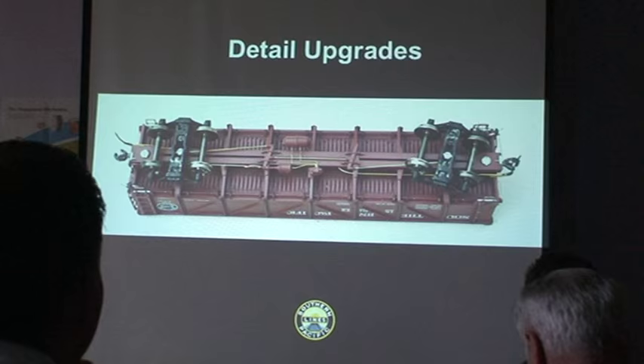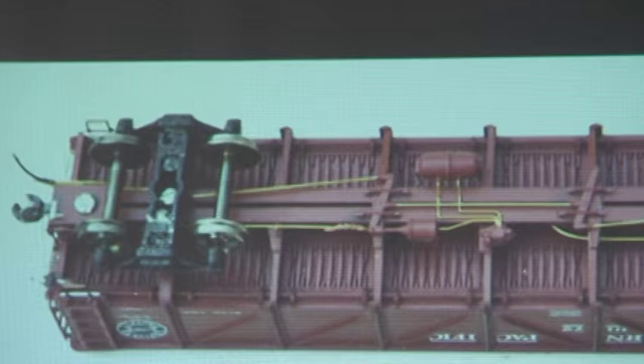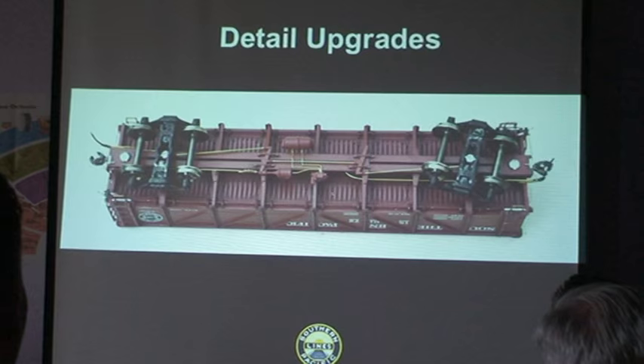One thing I like to do is use brass for the individual grab irons and the stirrup steps — the A-Line ones work great for these cars. I reinforce those with a piece of styrene. All of these modifications are visible on the car out front, including what I do to basically super-glue the Red Caboose trucks together, because their bolster design, in my opinion, was terrible.